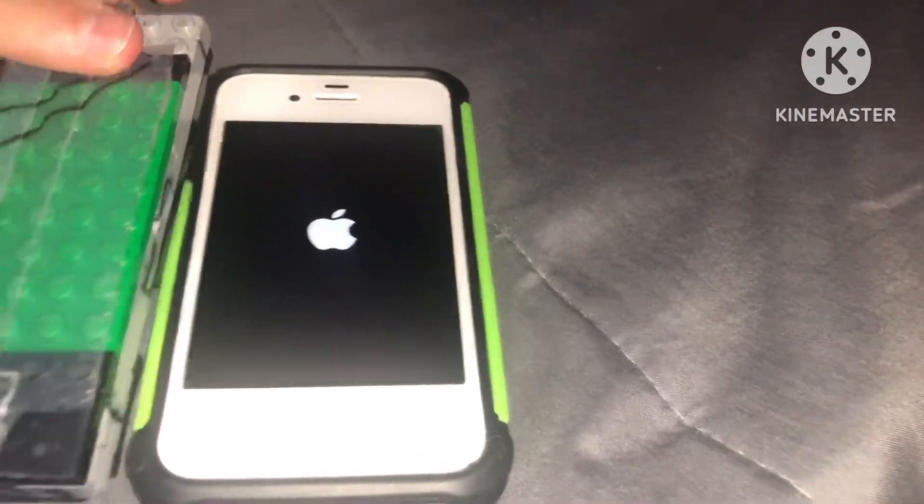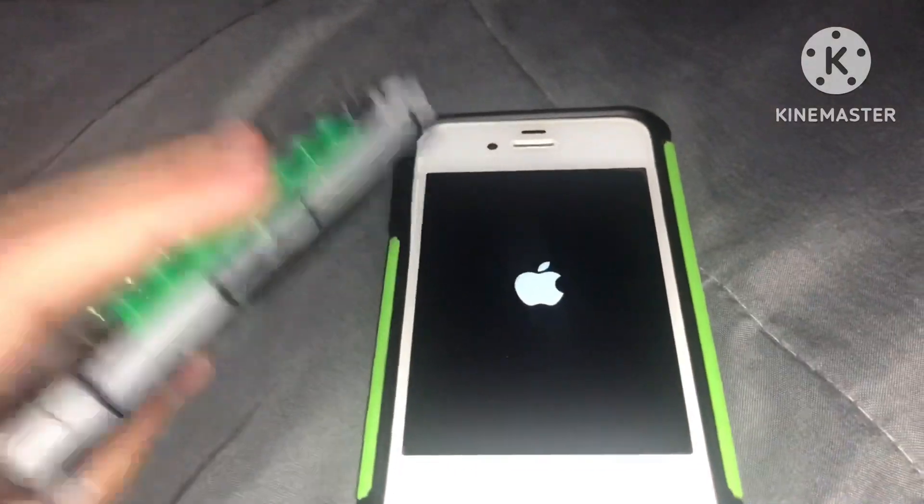We have two iPhone 4S here. They will work, but one of them has a cracked screen and they have a dead battery.